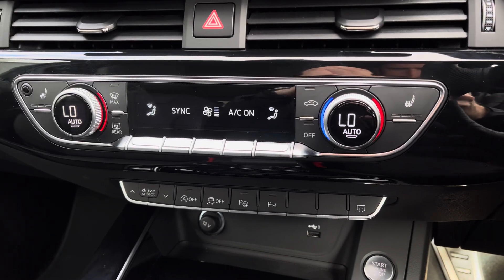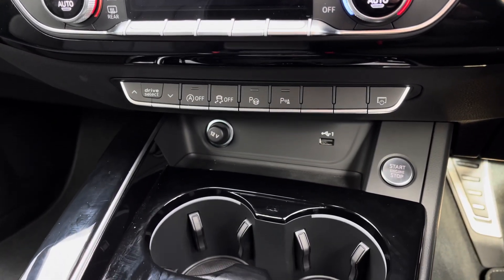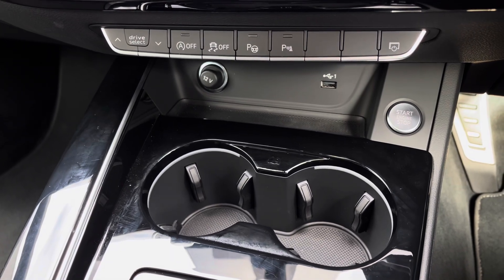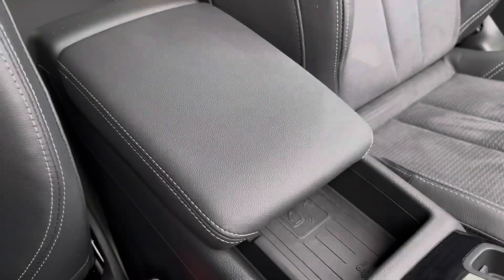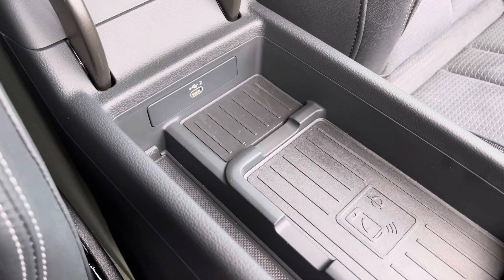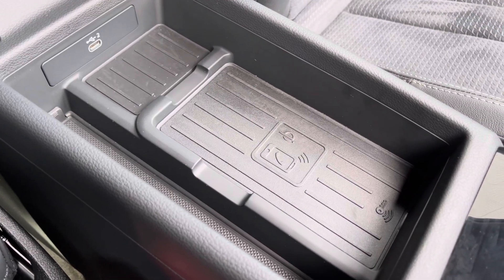Below this you've got three zone climate control for driver and passengers, and the front seats benefit from a three stage heated seat function. Other features include the Drive Select quick toggle, a USB port, and drinks holders conveniently located. For longer journeys you've got a central adjustable armrest, and underneath this you'll find additional media inputs in the form of USB-C as well as the Audi wireless phone box for charging devices wirelessly.